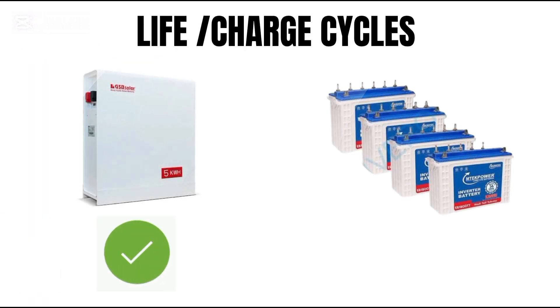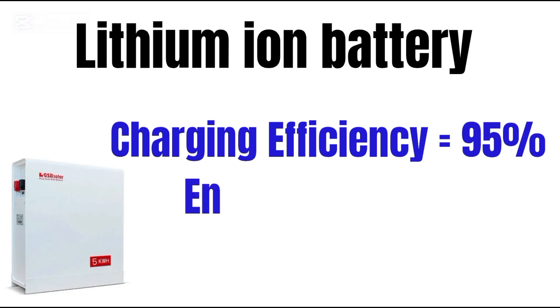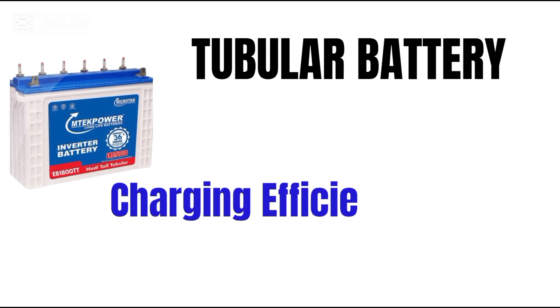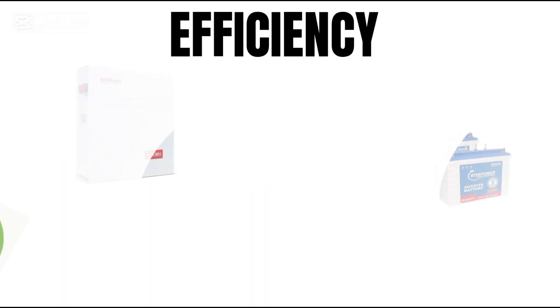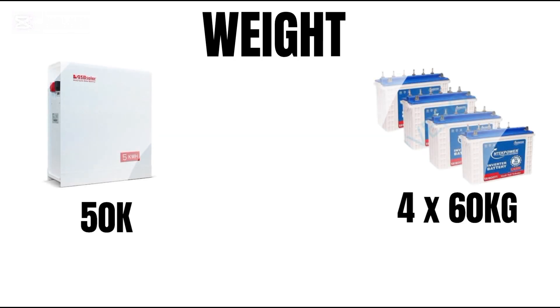Lithium battery charging efficiency is 95%, with only 5% energy loss. Tubular batteries charging efficiency is 75%, with 25% energy loss. Winner: lithium battery, with higher efficiency.